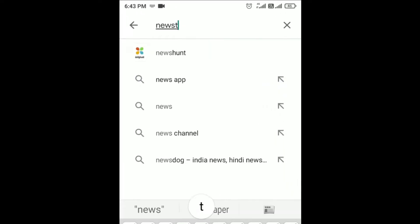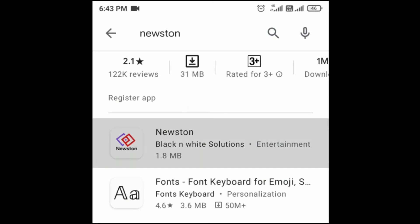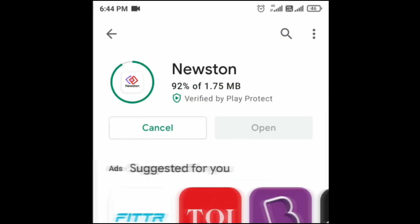We will also see an interesting application called News Trend. This app can be used to follow current trends, latest news, and job opportunities. It can be downloaded directly using the link in the description. If you want to use the app, comment your feedback.